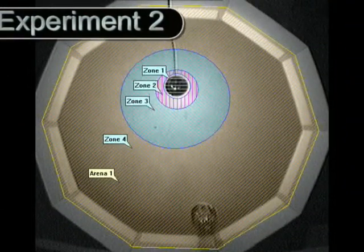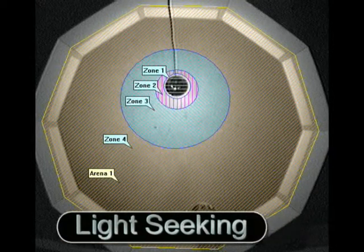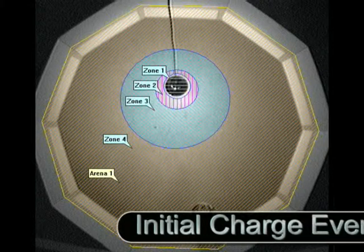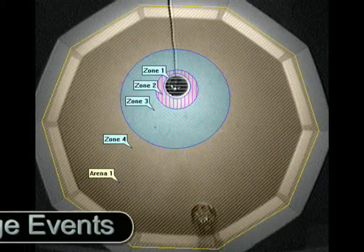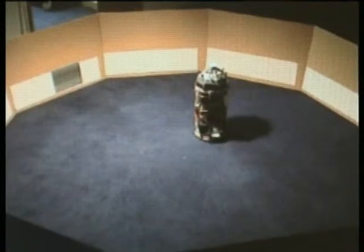Experiment 2: Light-seeking. This is the decagonal arena that comprises Theo's task environment for the second experiment. Theo is encountering the area of higher light intensity in the center of the arena, but shows no indication of any behavioral response.